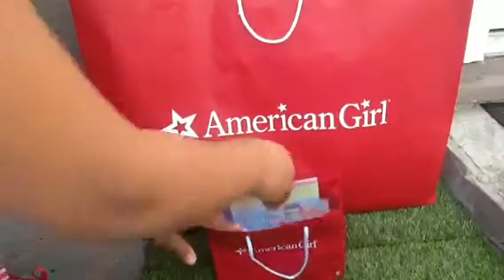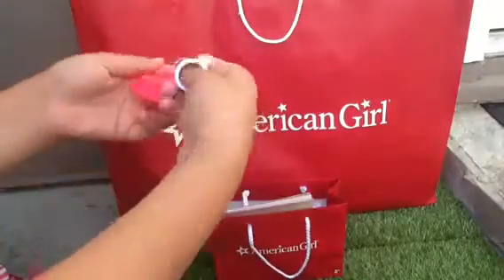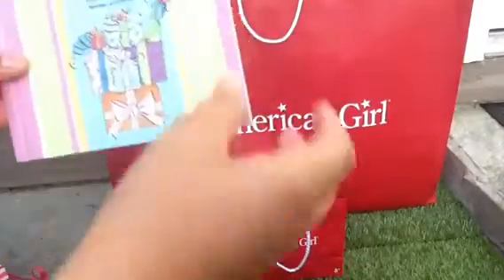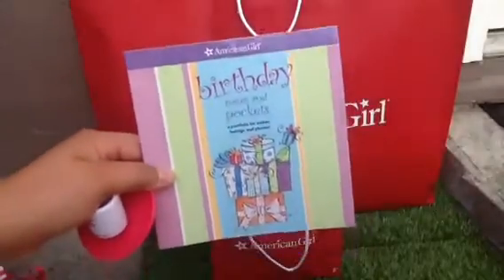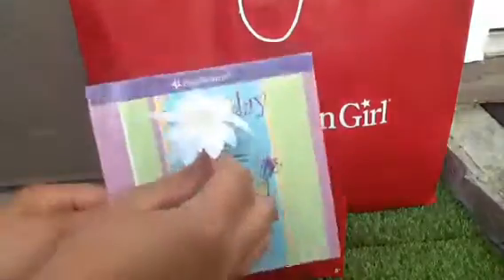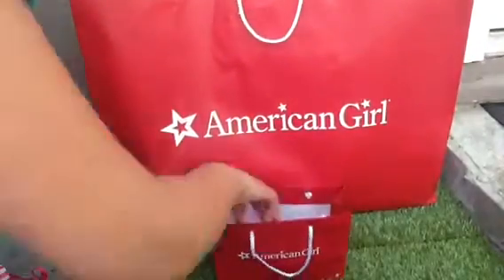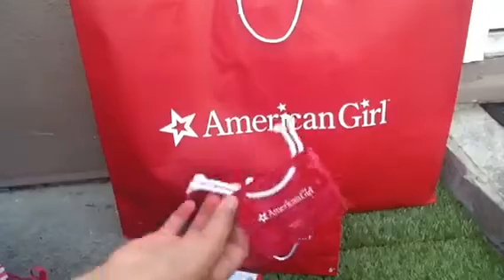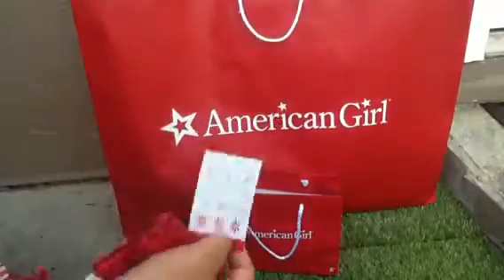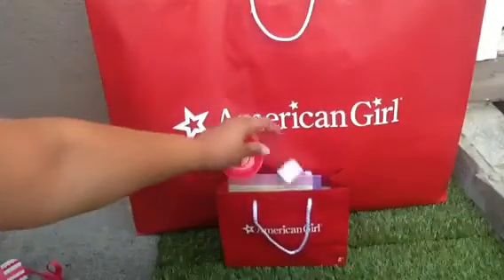I also ended up getting this mug and saucer, a birthday page in a pockets book, a little flower from the pink lemonade, and a doll-size American Girl bag with some stickers. Those are all very cute items.